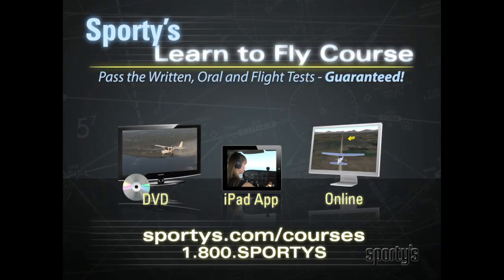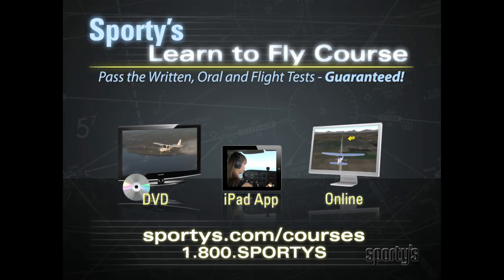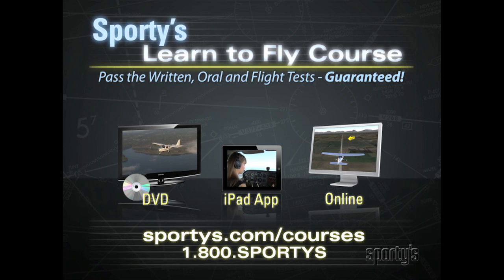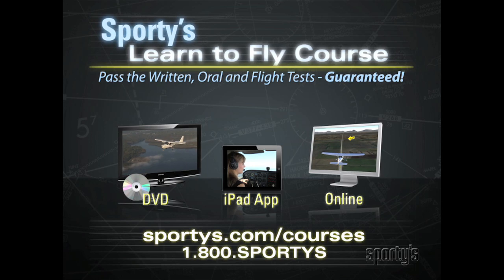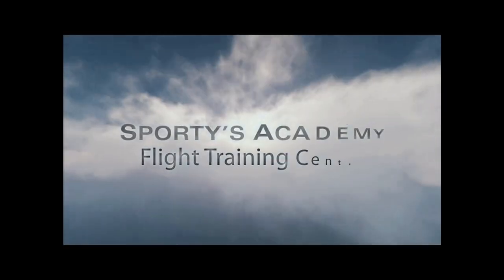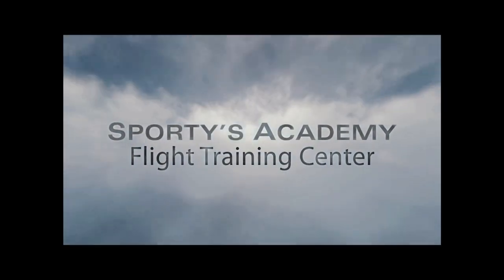Visit sportys.com/courses or call 1-800-SPORTYS-NOW to order Sporty's complete Learn to Fly course and find out just what you should know to earn your wings. Sporty's videos — today's leader in aviation education.